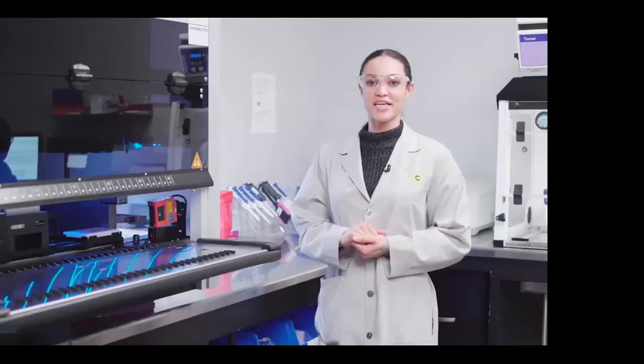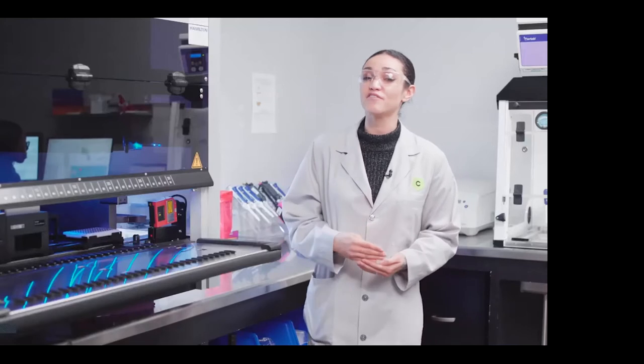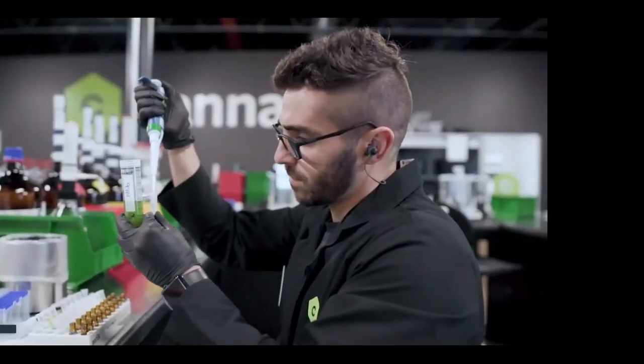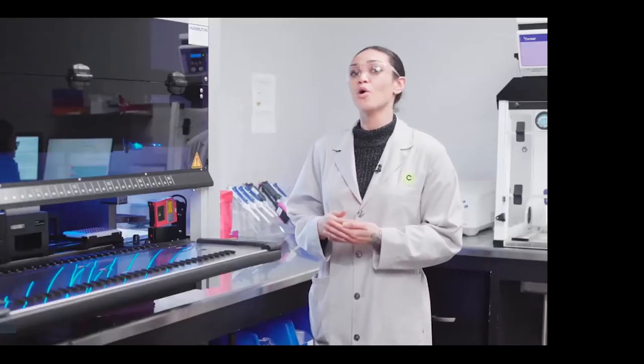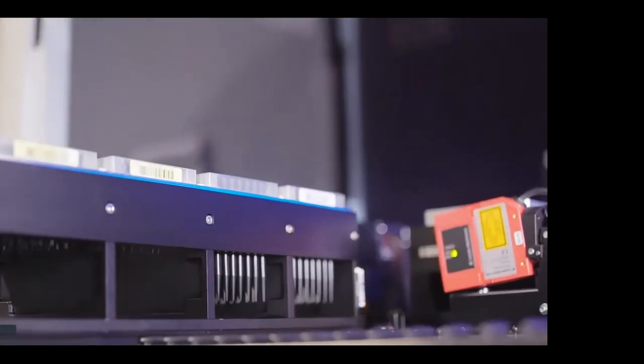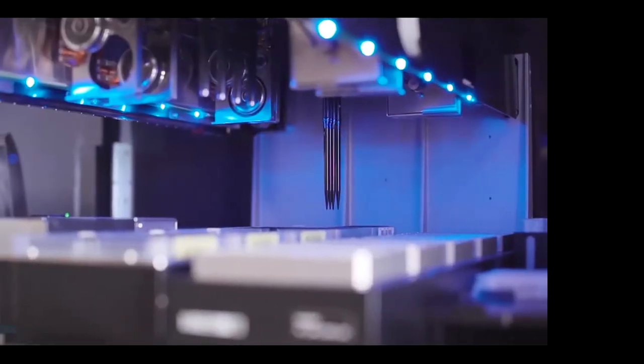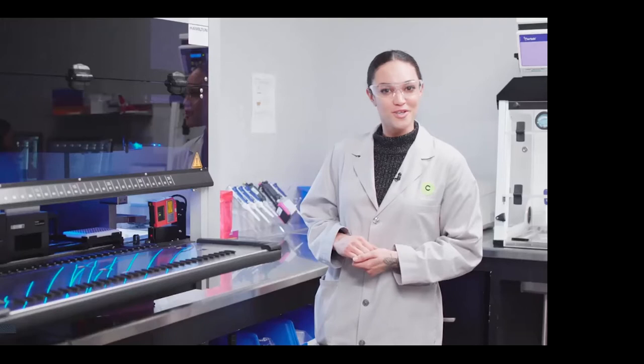This is our microbials assay — a clean room sectioned off from the rest of the lab. Here we test for microbial contaminants including four different strains of aspergillus mold, salmonella, and shiga toxin-producing E. coli. We utilize qPCR technology, which measures the DNA growth of those analytes. Our Hamilton liquid handler assists with automated steps, increasing consistency and accuracy.